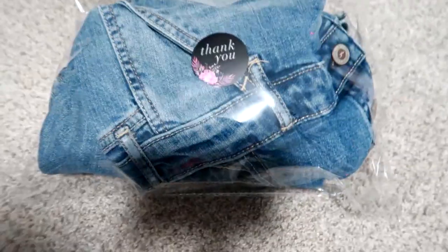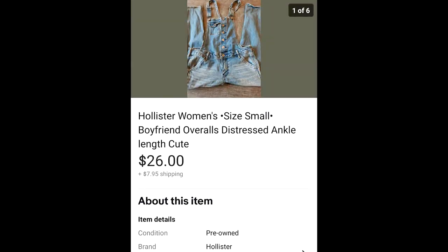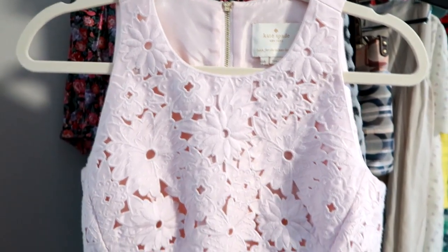The next item is also a personal item of mine — Hollister brand, just a pretty basic pair of overall distressed jeans. I had these for a few years but rarely wore them, maybe only two or three times. They sold for $26 and the buyer paid $7.95 for shipping. I was happy with that because I never reached for them.